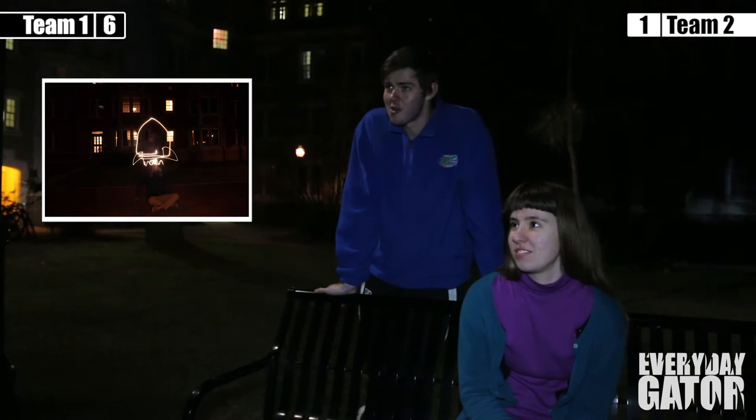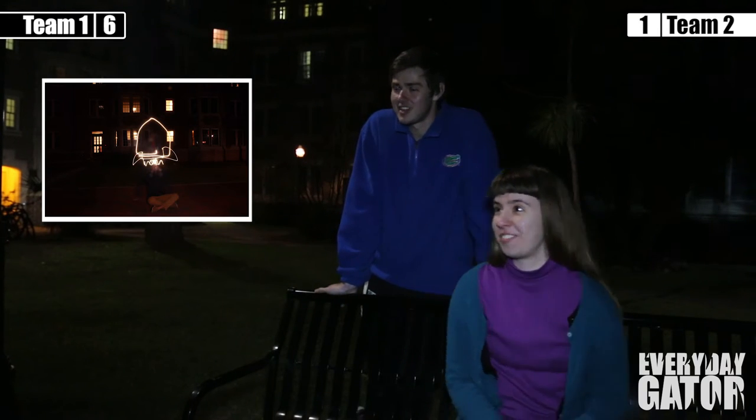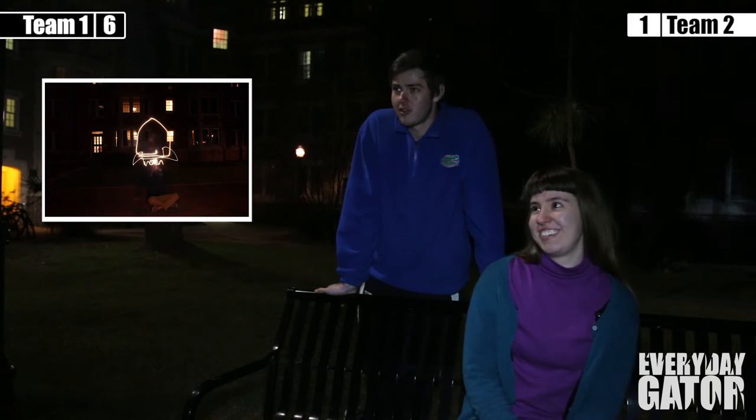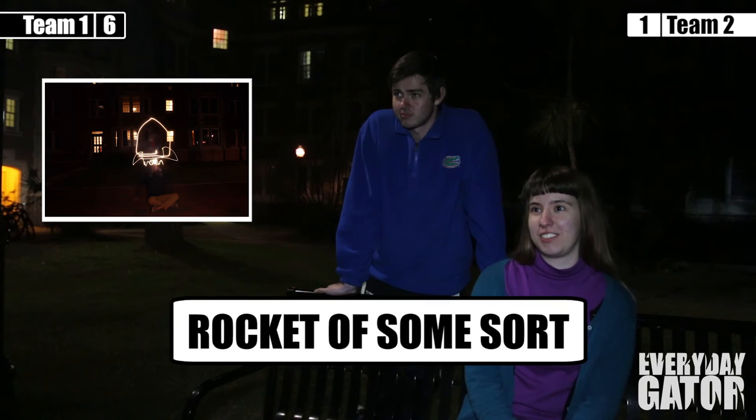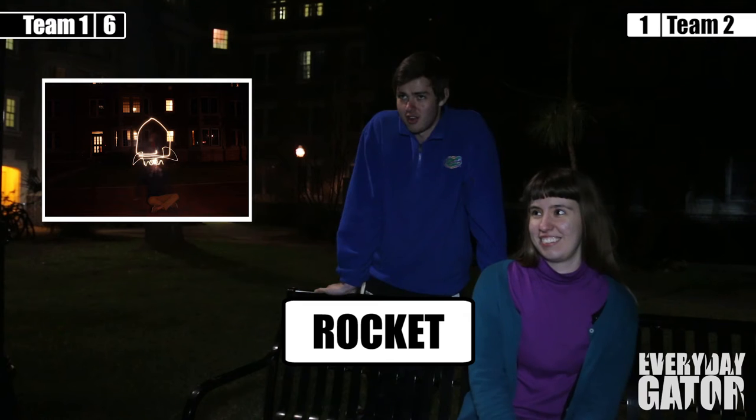Tivoli, how many guesses do you think this is? That wasn't what I thought it was, but I'll do it in one guess. She's going for one guess. Tivoli, what do you think it is? It's a rocket of some sort. It is a rocket of some sort. Would you like it? It's a rocket — we'll accept it. We'll take it, it's pretty close. Rocket ship was the correct answer, but we'll take it.